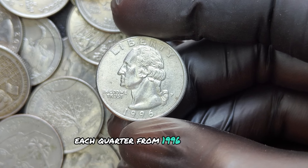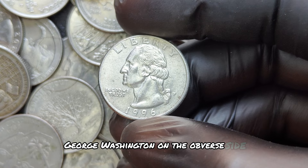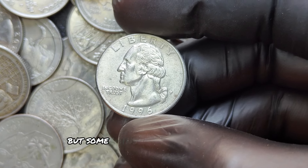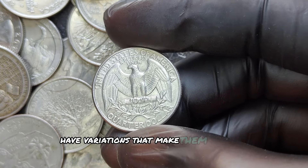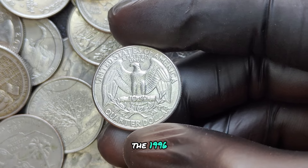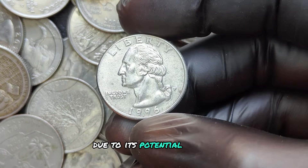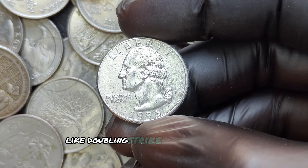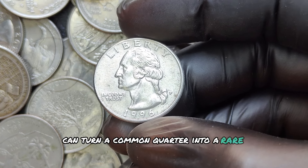Some coins, like this particular P mint mark, have variations that make them worth a closer look. The 1996 P Washington quarter becomes especially interesting due to its potential errors and high-grade quality. Errors like doubling, strikethroughs, and off-center strikes can turn a common quarter into a rare collector's item.